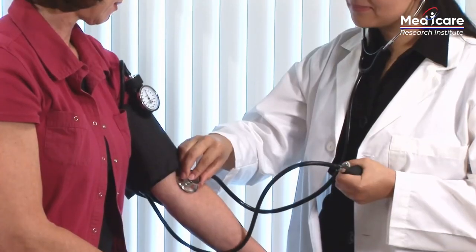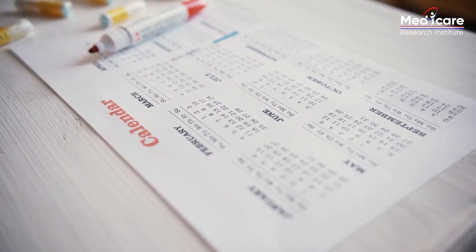Thanks for joining me today. I'm the head of research here at the Medicare Research Institute, and today we'll be reviewing additional benefits you may be eligible to receive when joining a Medicare health plan. The Medicare Research Institute's job is to make sure you are receiving all the benefits you are entitled to. Plans can change on a yearly basis, making it tough and quite frankly stressful to keep up with all your Medicare entitlements. So let's dive into some of the additional benefits available outside of Original Medicare.